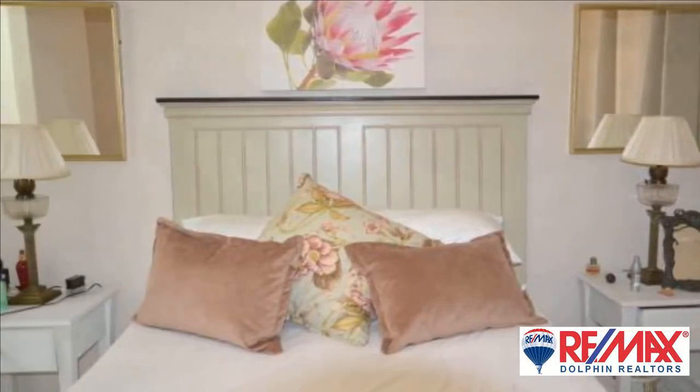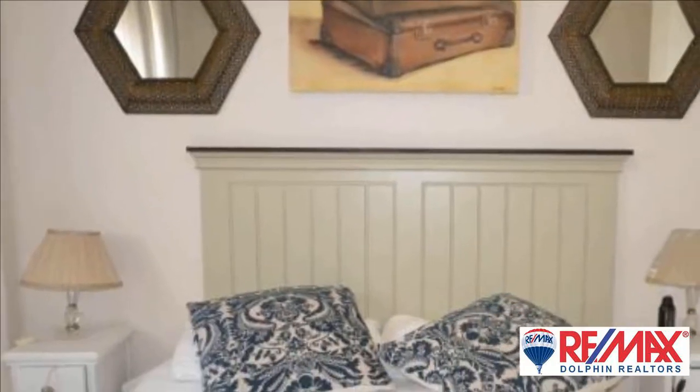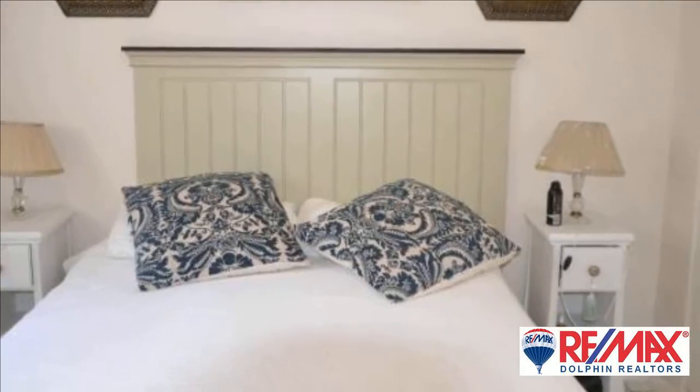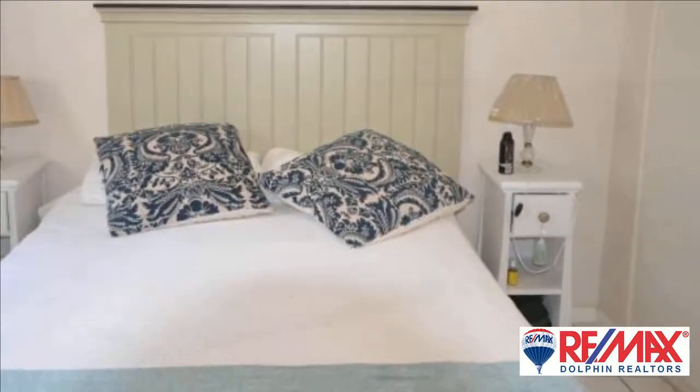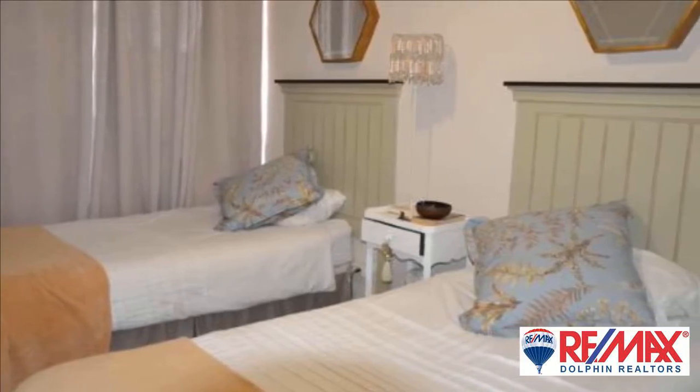The complex has its own pool and is about a three-minute drive to the beach, restaurants and shops. Gateway Shopping Center and the King Shaka International Airport are only 10 minutes away. For more information on this property or to arrange a viewing, please contact us.